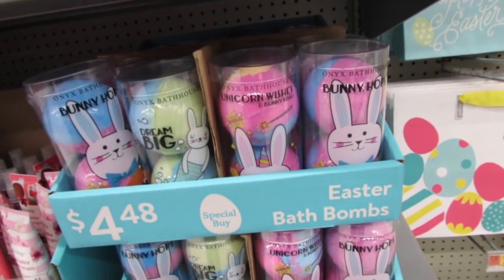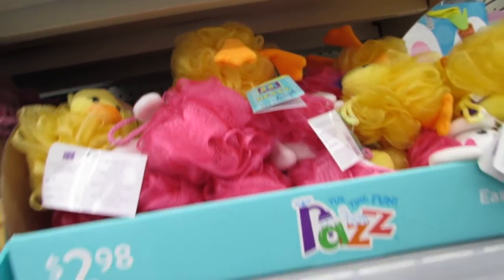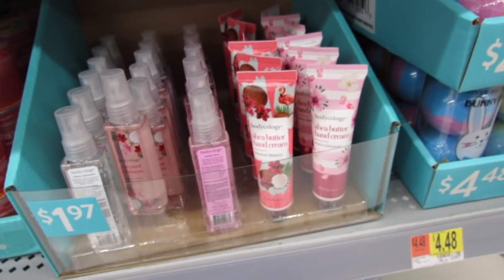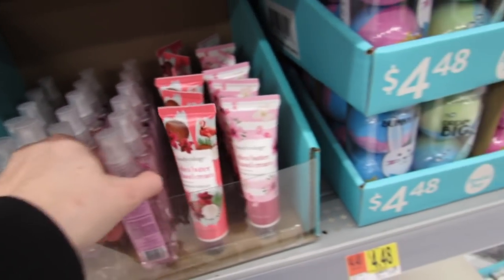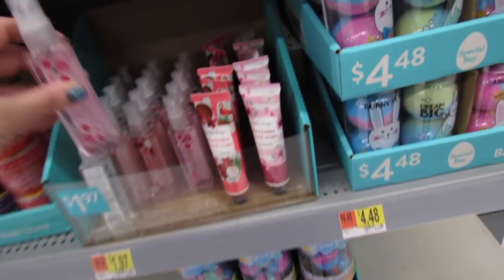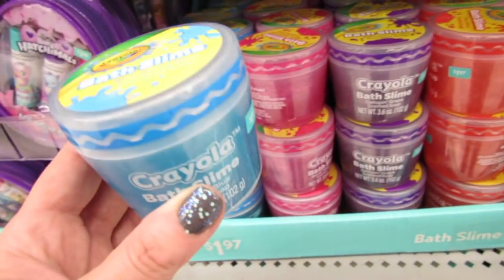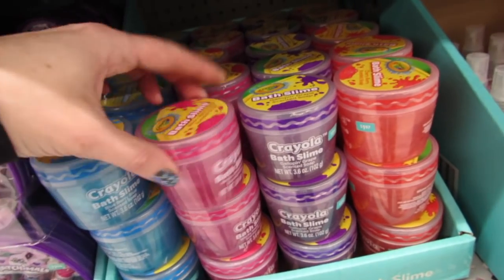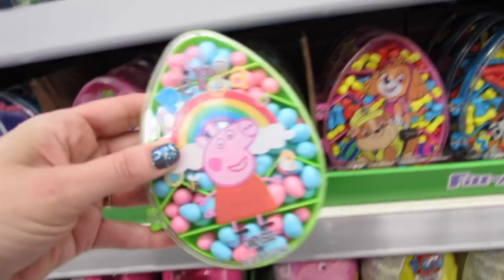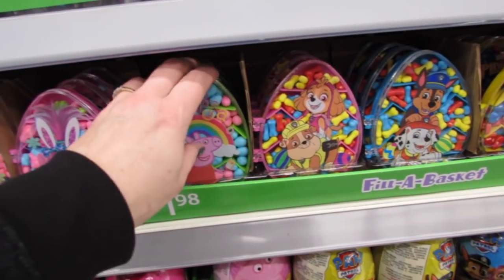Unicorn wishes and bunny kisses - so cute! Scrubbies, all the pretty things. Some classic scents: coconut hibiscus, cherry blossom, sweet love - these are just $1.97 each. And some bath slime: blueberry, strawberry, grape, and cherry. If you're watching, look at the pig! These are $1.98 and they're just filled with really bright and colorful candy.